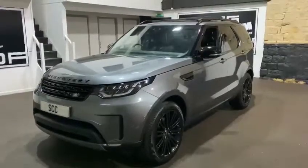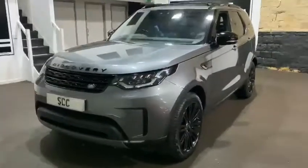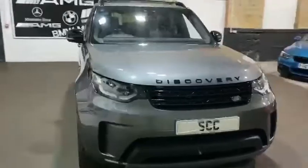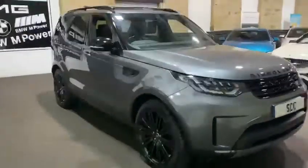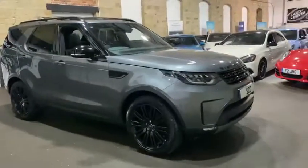Good afternoon and welcome to SCC in Leeds, West Yorkshire. Walking around, we have a new car in stock. This is a 2018 Land Rover Discovery — it is the TD6 HSE. Absolute brilliant spec on this car, in a lovely colour as well.